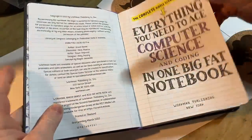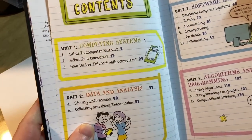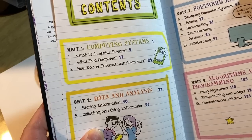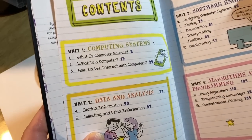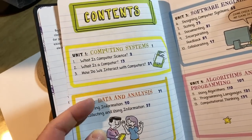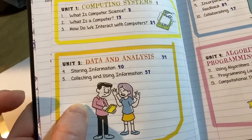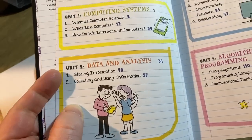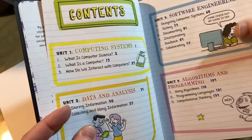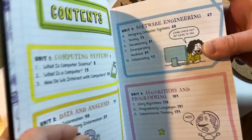Let's take a look at the inside of this book. Here's the contents. Starts with computing systems: what is computer science, what is a computer, how do we interact with computers. In a book like this, or in certain computer science books, they have a little introductory section giving you an overview of computers. Then data and analysis — storing information, collecting and using information. The way it explains all this is at a very, very elementary level — it explains things in a very easy way because it's a middle school study guide.